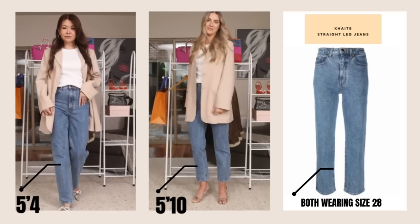A tip for those of us who are not as tall: on Farfetch you can sort by 'cropped,' so jeans that look cropped on taller girls will be full length on us — no need to take them up. Even if you're 5'1" or 5'2", you don't always have to stick with skinny jeans. Straight cut jeans can still elongate you.